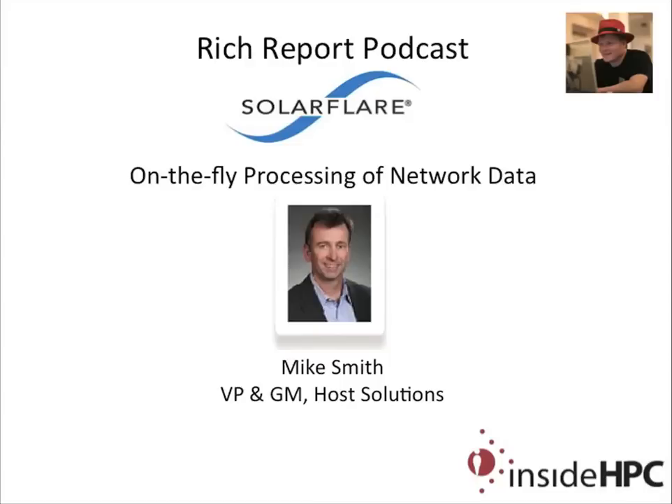Welcome to The Rich Report, a podcast with news and information on high-performance computing. Today my guest is from SolarFlare. We have Mike Smith, who's the VP and General Manager of the Host Solutions at the company. Welcome to the show today. Thanks for having me on.